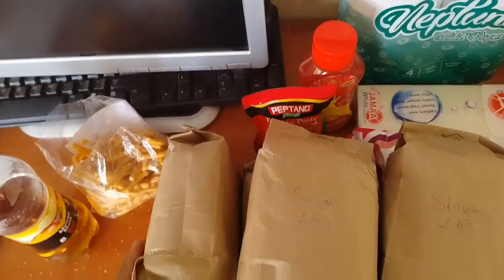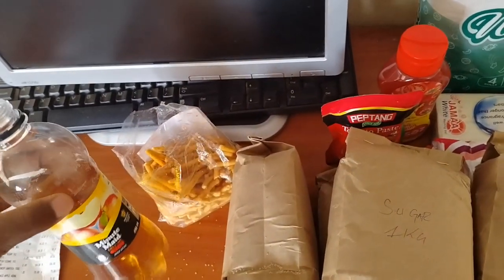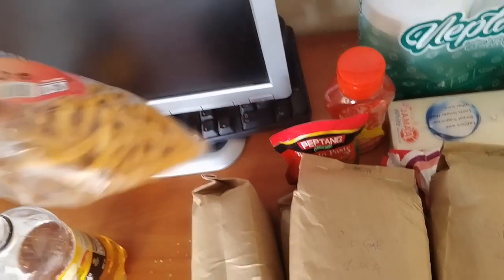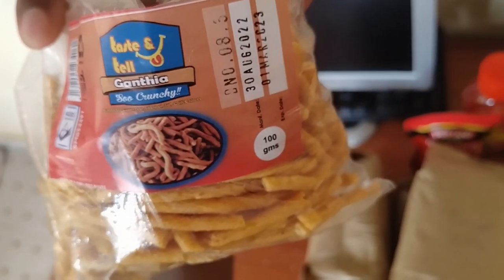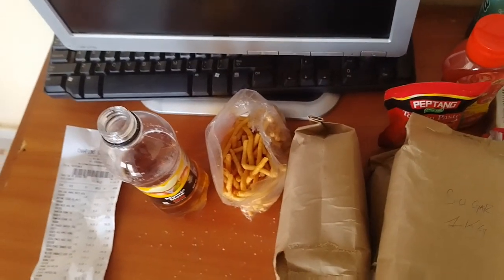At the end here I have this Minute Maid Delight — an apple-flavored one — and then this other one whose name I'm not sure of. By the way, I've already started drinking this one halfway.